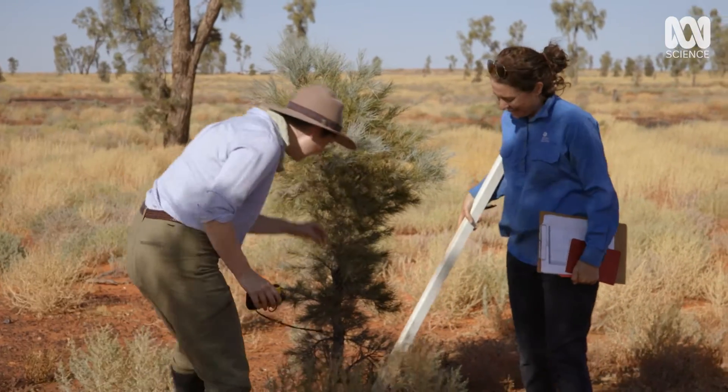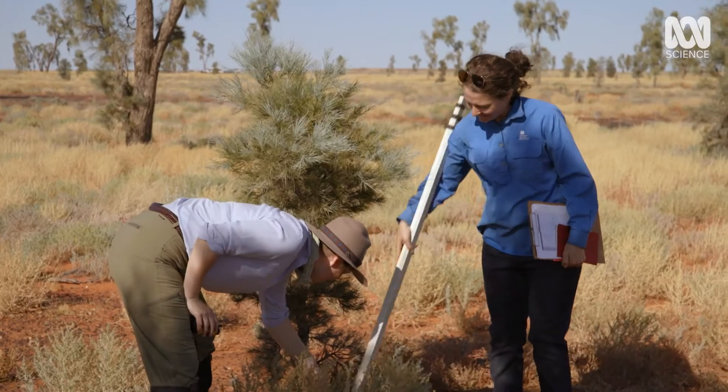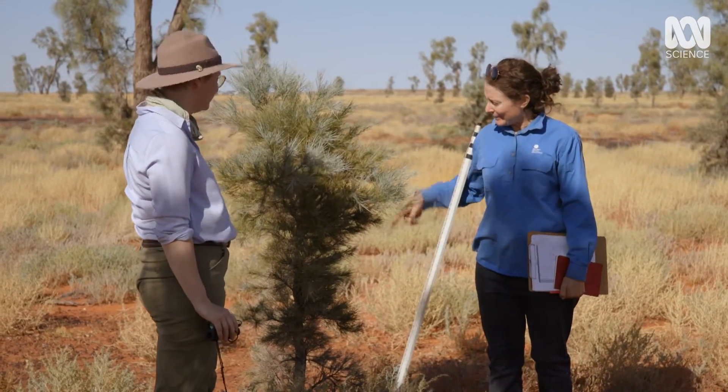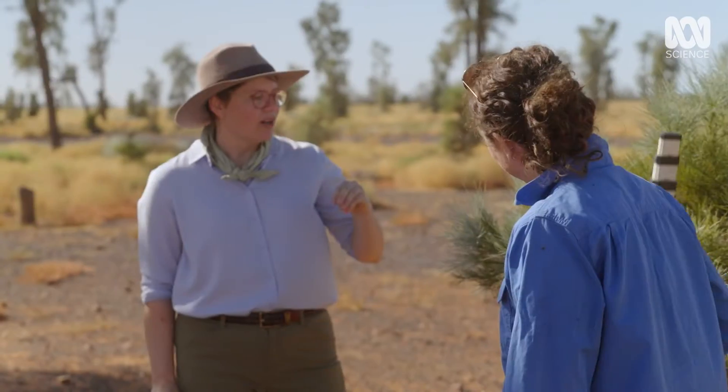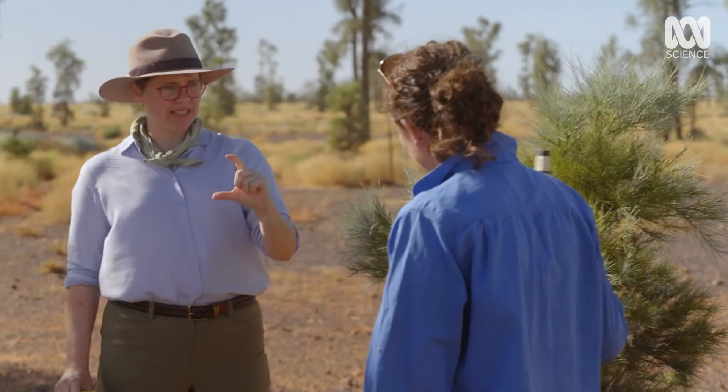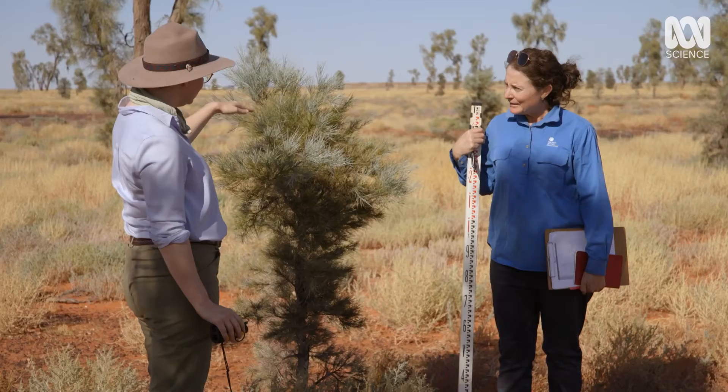Here we have the tag — there's this tiny little tag down here. These tags were set up 40 years ago, when these recruits were just seedlings. So, 40 years ago, this tree, which is not even taller than me yet, was a seedling. It's taken 40 years to get to this point.